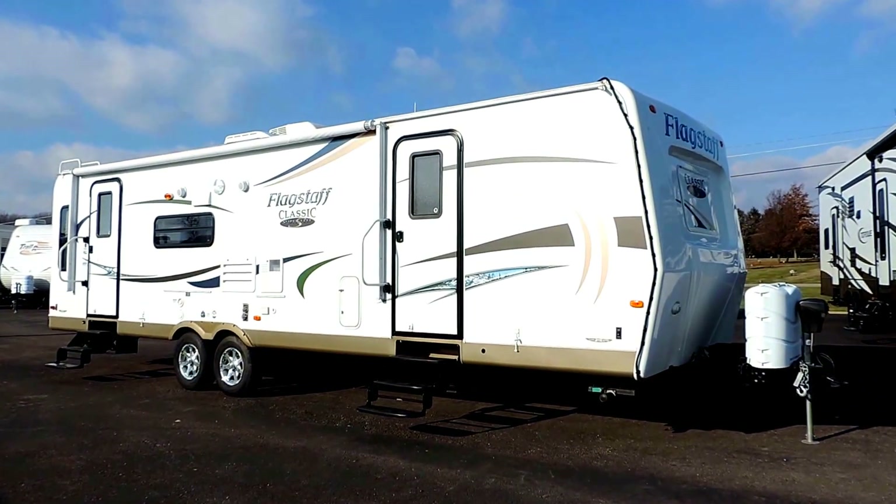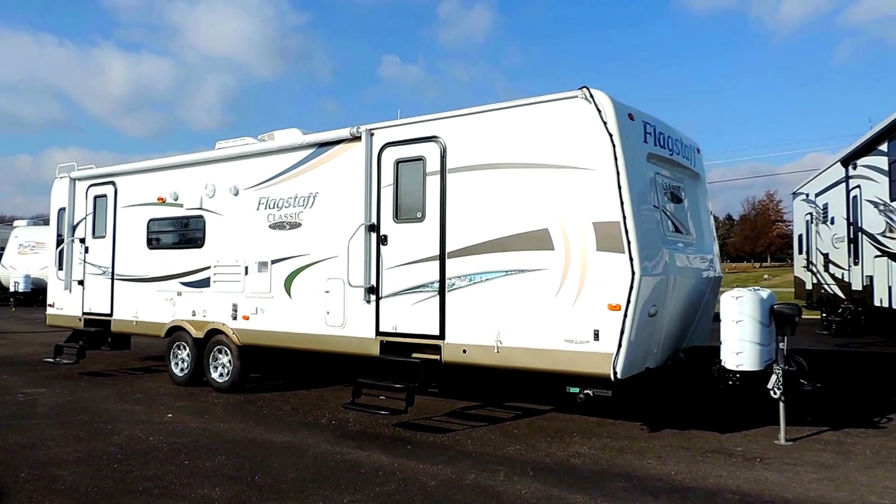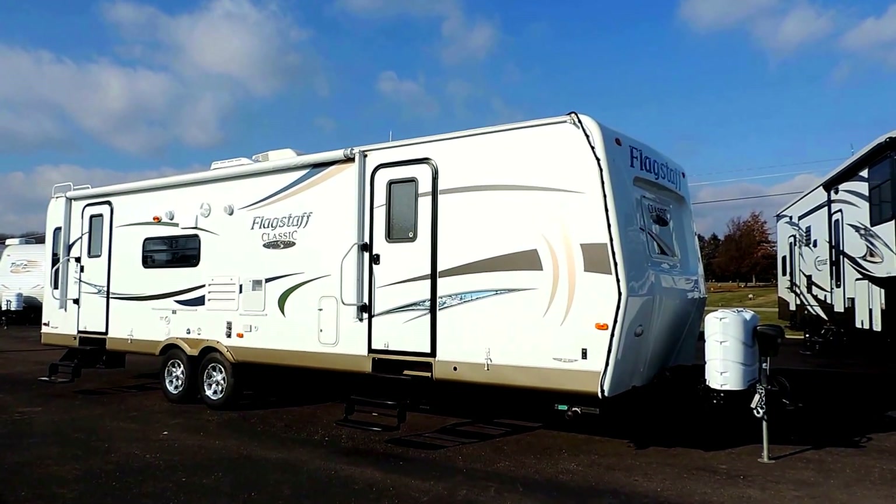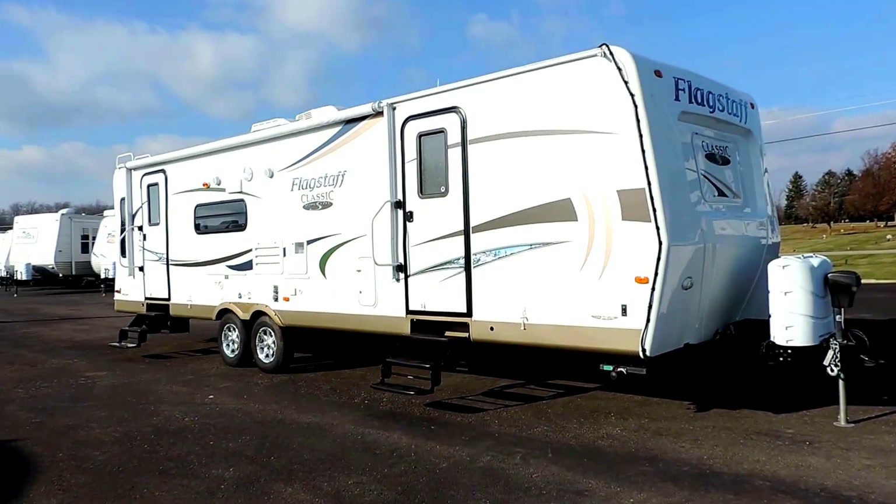Welcome to Zoomers RV. Today we just got in on trade a beautiful 2012 Forest River Flagstaff Classic Superlite. This is an 831 RLSS model.